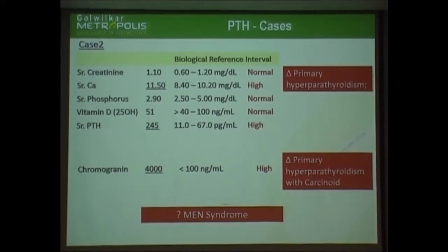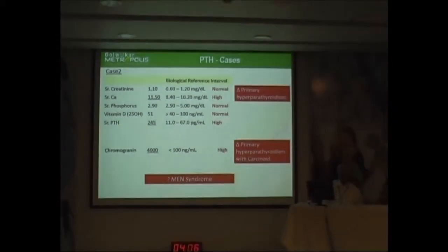If you diagnose hyperparathyroidism, it is mandatory — I wish I had mentioned it — that we look for MEN 1 and MEN 2A, because parathyroid involvement will be part of that. So if you have clinical history suggesting it, we should be looking at these markers. No doubt about it.